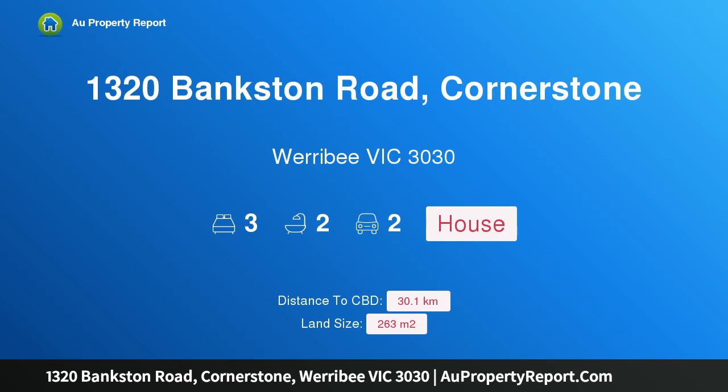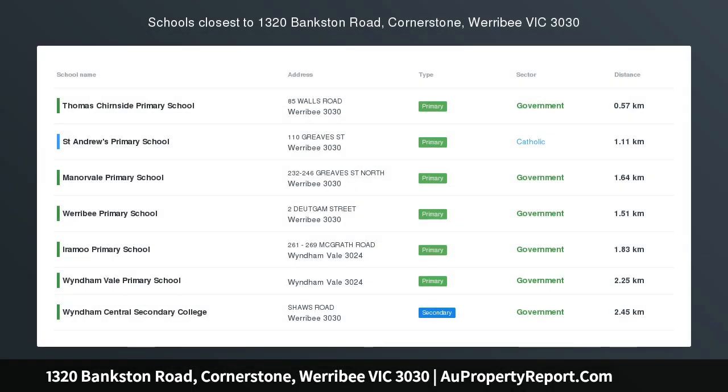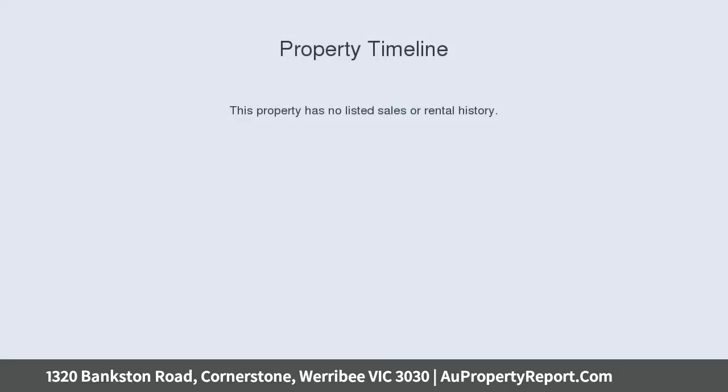Hi, I am glad to introduce property 1320 Bankston Road, Cornerstone, Werribee Victoria 3030, a modern Porta Davis house and land package. Features include fixed price site costs, guaranteed site start, euro stainless steel cooktop and oven, gas ducted heating, and estate covenants.